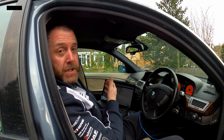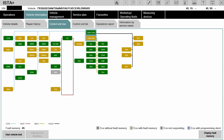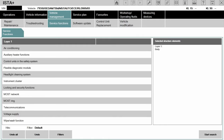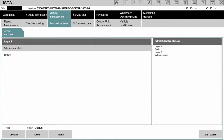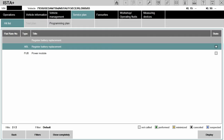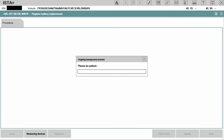The car is now talking to the laptop and we've read out all the modules. To register the battery, across the top we select Vehicle Management, then Service Functions, then Body. In Body we go to Voltage Supply, then Battery, and it will bring up Register Battery Replacement. Select Register Battery Replacement and click Start Search.